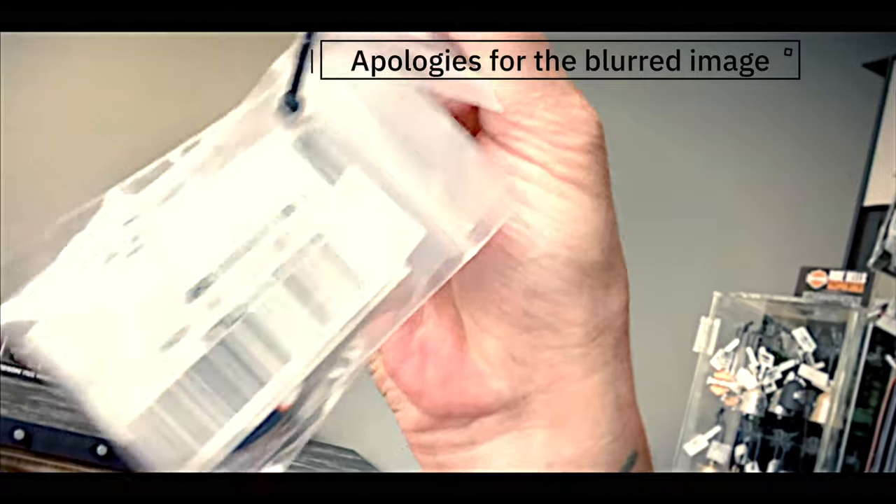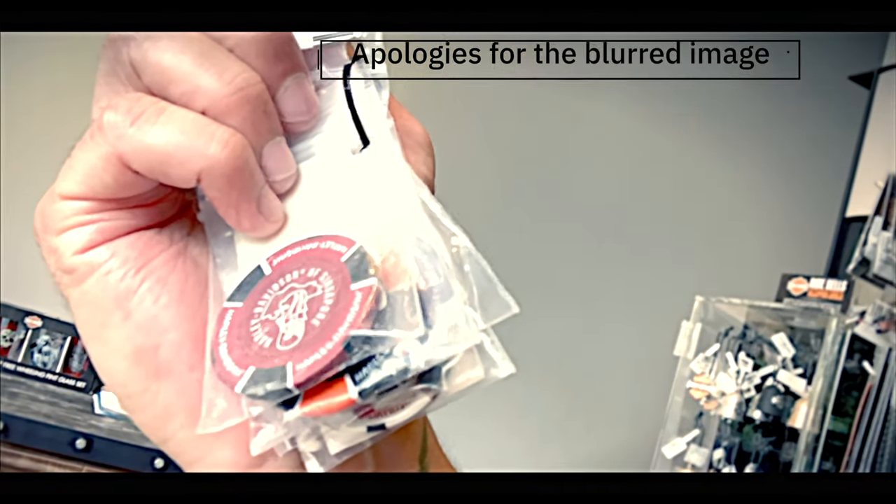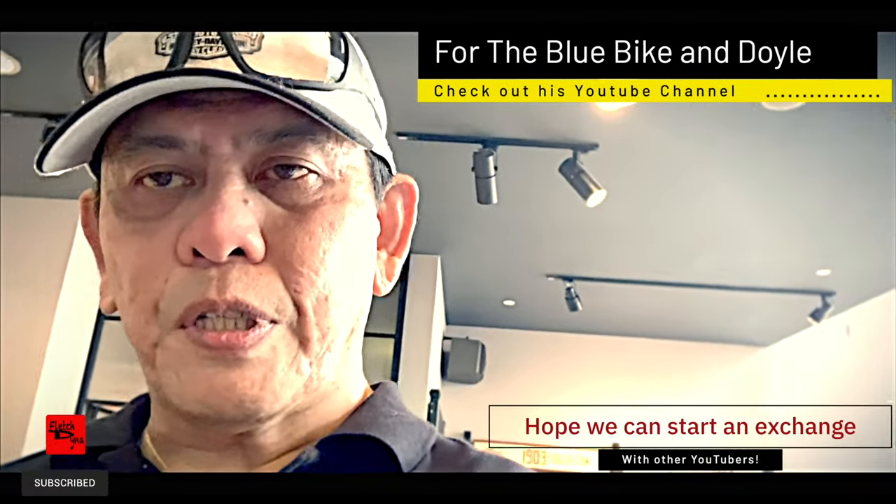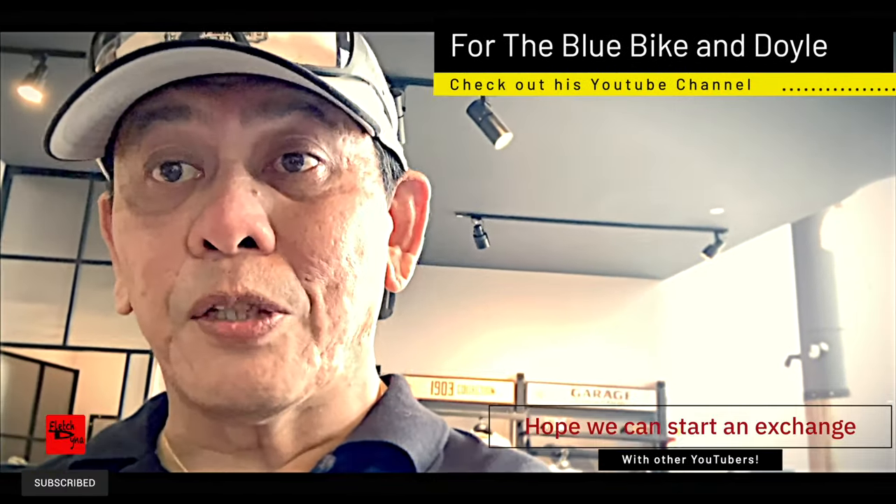They've got a couple of interesting colors as well, so pretty good choices. I'm going to get this specifically for Bluebike and Doyle, and then hopefully the rest of the other YouTubers I can do a little exchanging for them.